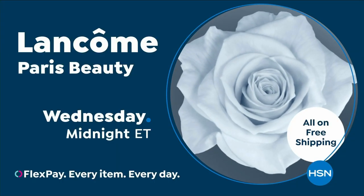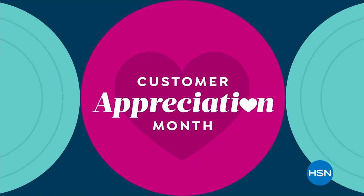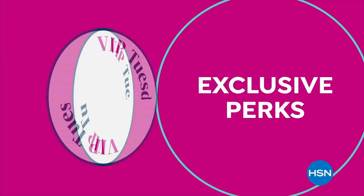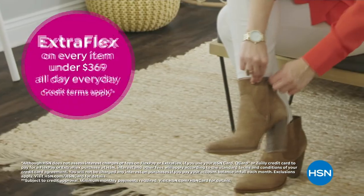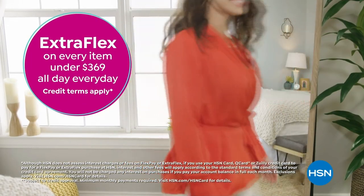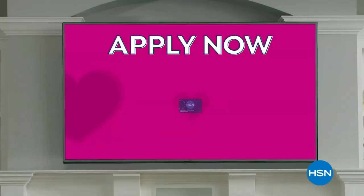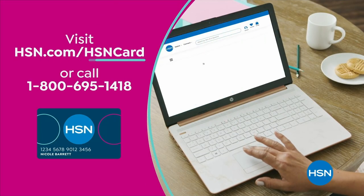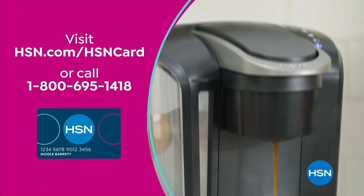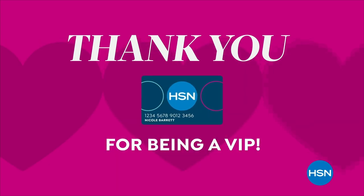Lancôme Paris on HSN. It's Customer Appreciation Month — all about you. For the entire month of April, we're showing love to our HSN card VIPs with exclusive perks like VIP Tuesdays, a special offer every Tuesday in April, plus extra flex on every item under $369 all day every day, or VIP financing. Not a card member? Apply now and instantly get $10 off when you're approved. Visit hsn.com/hsncard or call 1-800-695-1418.